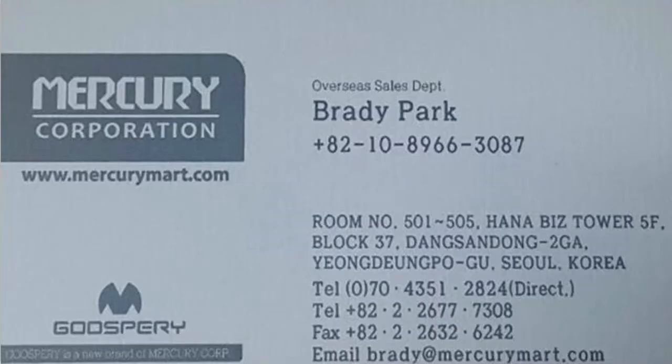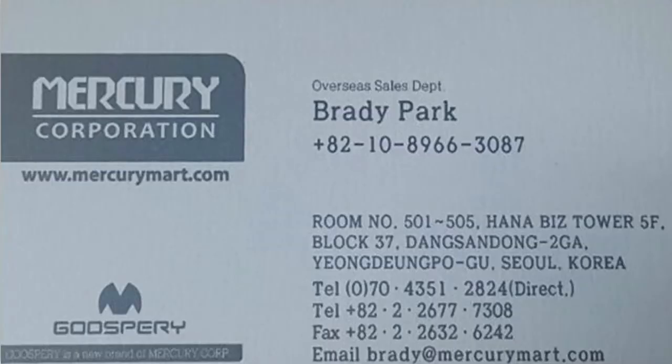If you like these cases, hit them up at www.mercurymart.com — I'll put that in the description underneath the video. Mercurymart.com. I like that purple — you can get that purple.